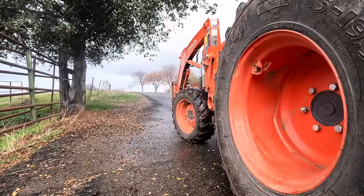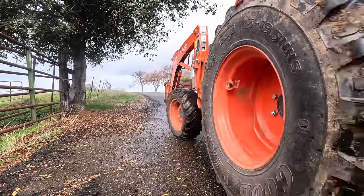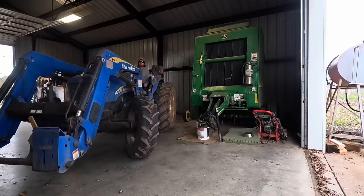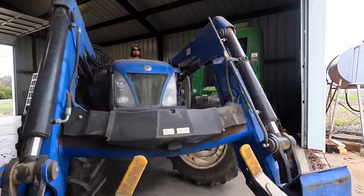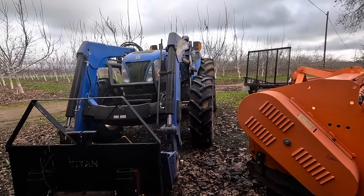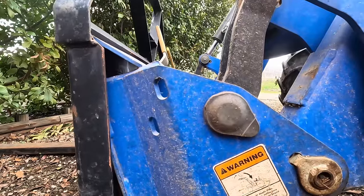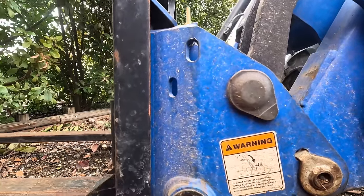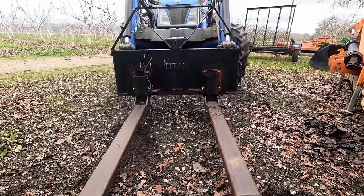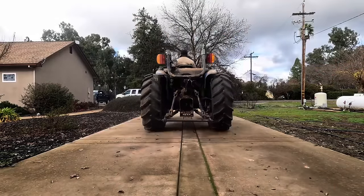Next job today is putting the pallet forks on the big New Holland and running it back over to my house. I'm expecting a shipment today and I don't know exactly what time they're going to show up, but I've got to be ready.